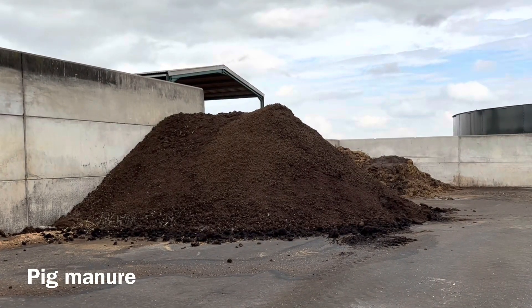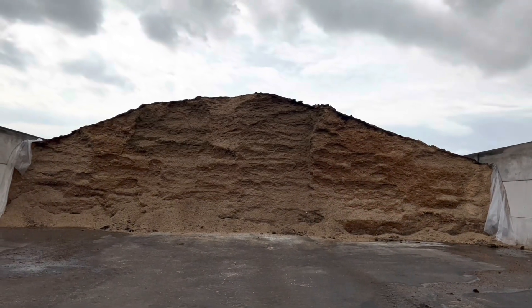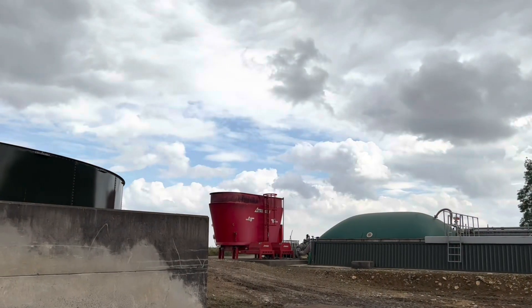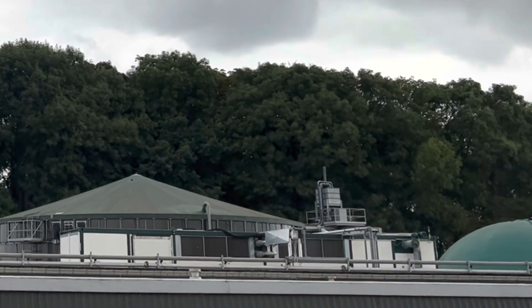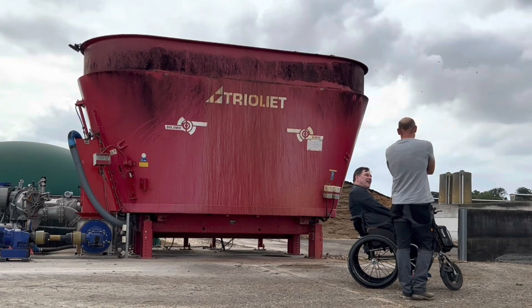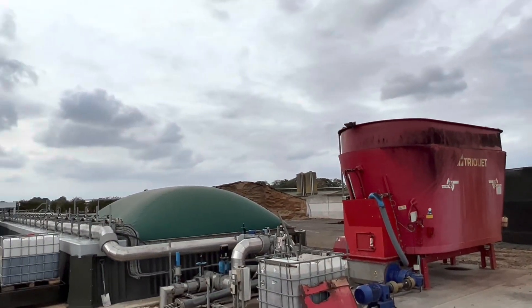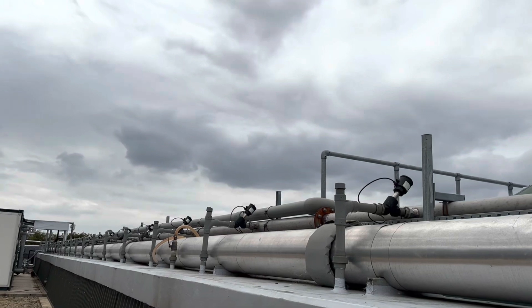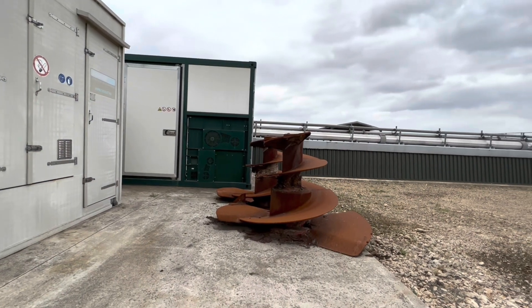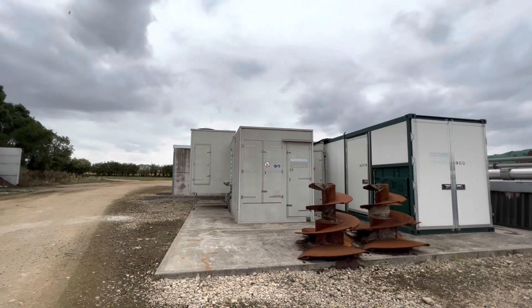This is where the pig manure and slurry is stored. This plant consumes about 10 to 12 tonnes of fuel a day — about 50% of that will be pig manure and slurry and the other 50% will be from the maize waste. All that maize and manure goes through this process where it's made into a certain consistency and then it's fed into the tanks where it settles and where the gas begins to separate from the solids and the liquids. One of the by-products of creating the gas is heat, and they use these sheds to store wood and timber which is dried out using this excess heat.